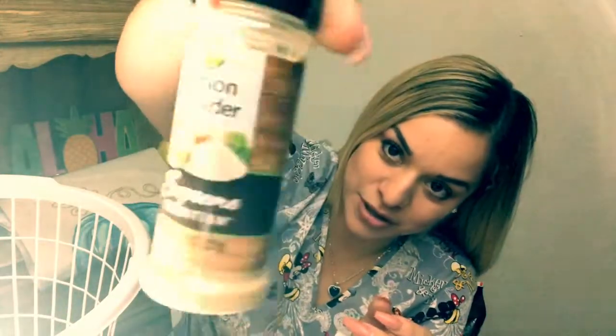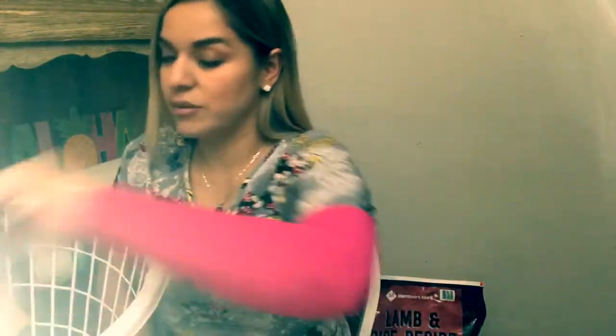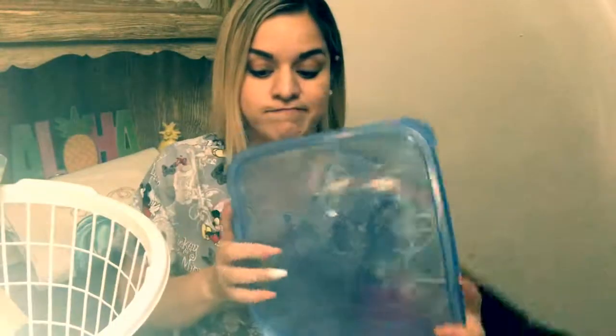Then I also got some onion powder — don't pass up on your Dollar Tree finds. And then I got this one from the 99 cent store, this one's super modern with the blue. I got one of these containers because you can never have too many containers, right?